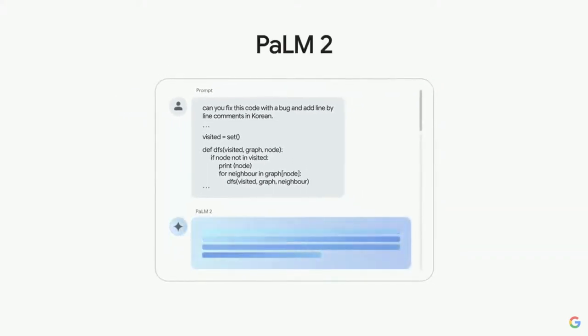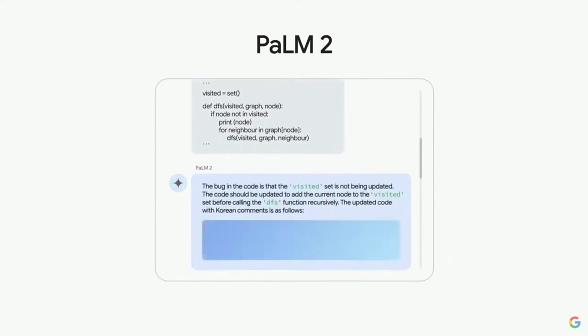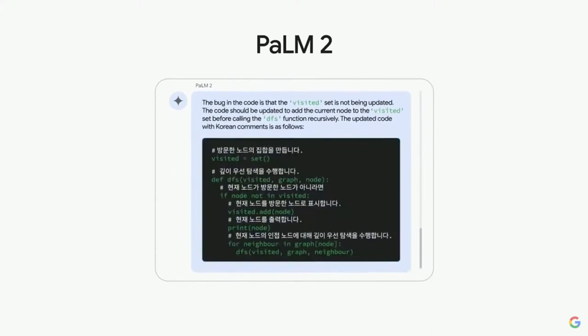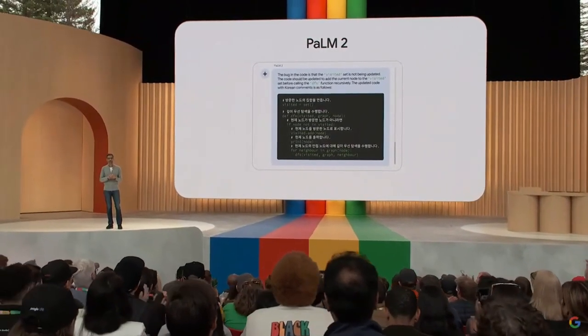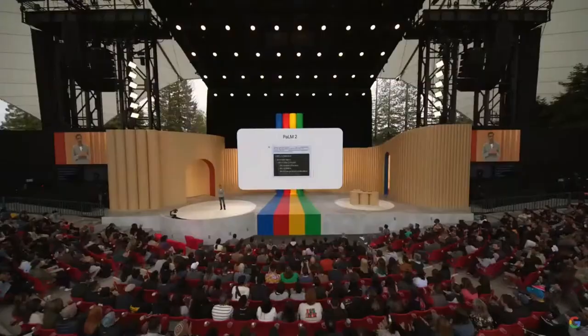One of the most remarkable features of Palm 2 is its capacity to comprehend and interpret human language. Its advanced natural language processing, or NLP, capabilities enable it to understand context, sentiment, and even nuances in conversation. This unlocks a world of possibilities for virtual assistants, customer service bots, and more.